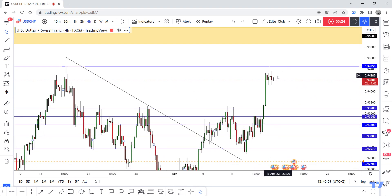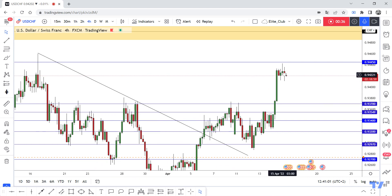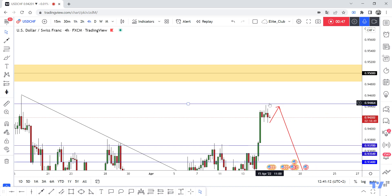Right now I'm seeing the price starting to make bearish candlesticks. So if we have a retest to this level, we can enter a trade if we haven't had any closure above. However, if we have a daily closure above this level, we will go to 0.95 for sure next week.